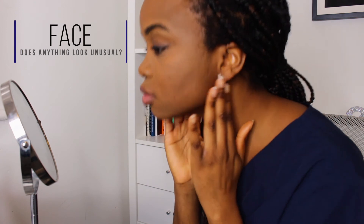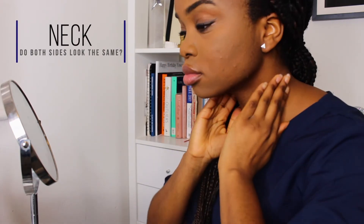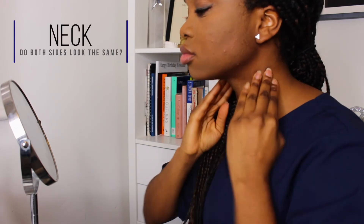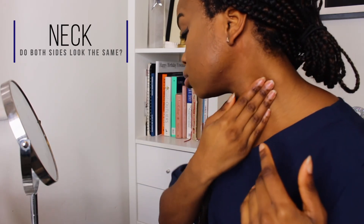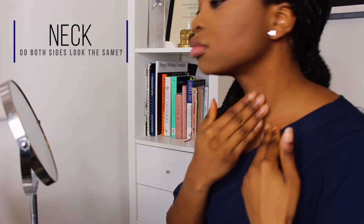Let's go through the screening steps. First, grab a mirror and inspect your face and skin — does anything look unusual or is there any swelling? Next, check your neck: check if both sides look the same and whether there are any lumps or swellings on only one side. Run your fingers along your jaw and feel on either side of your neck for any lumps or swellings.